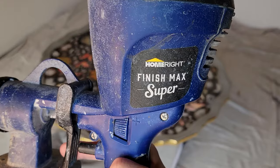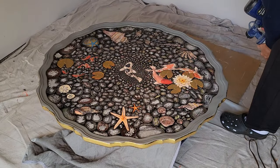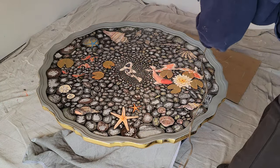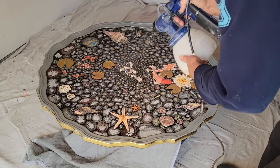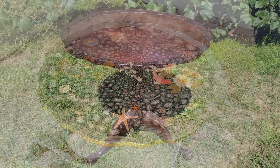This is my sprayer — it's the Finish Max Super by HomeRight. It's seven years old. I always spray on something before I go to my piece just to make sure it's how I want it and it's working properly. Here's that table when I started — remember it?